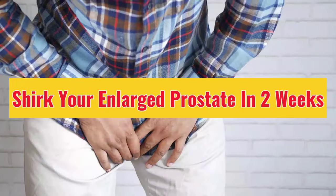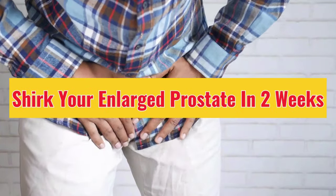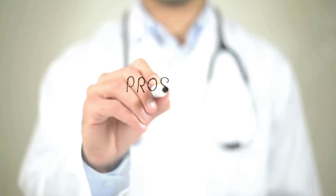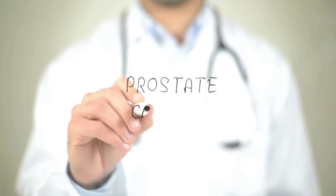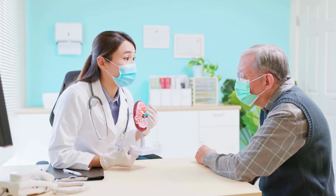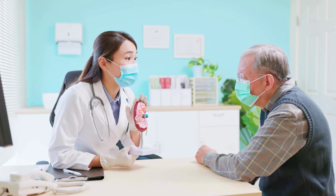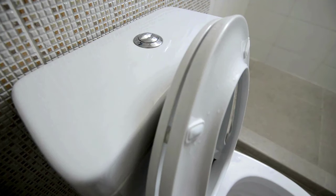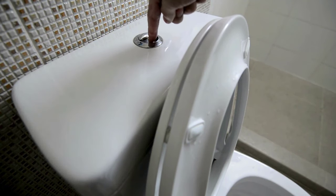This tiny vitamin can shrink your enlarged prostate in two weeks. Dr. Doug here, your prostate health guru, back in your living room with another informative video. I know a lot of you fellas out there are dealing with some plumbing problems — that pesky enlarged prostate causing those nighttime bathroom trips and that feeling like you just can't quite empty the tank.